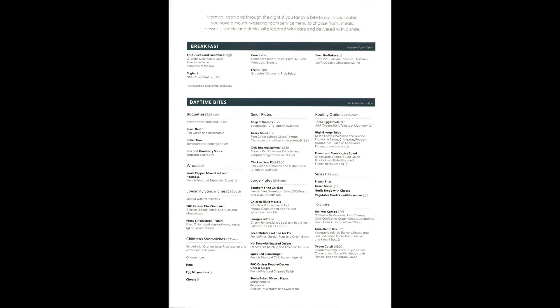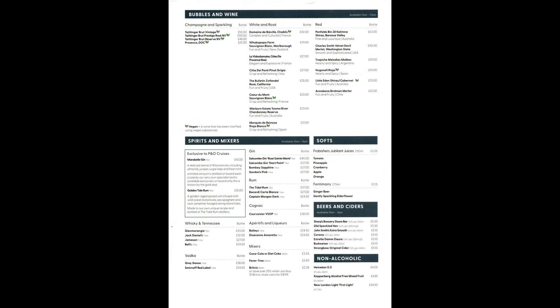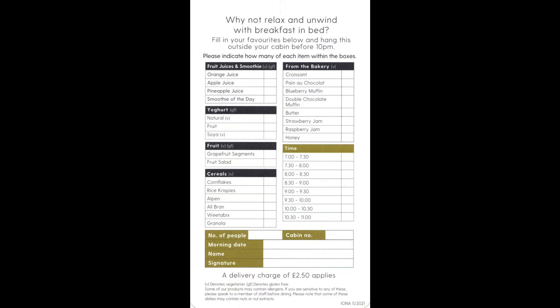Room service is available with items charged individually plus a delivery charge of £2.50. A simple breakfast can also be delivered to your room — items come free of charge and you simply pay the £2.50 delivery charge.